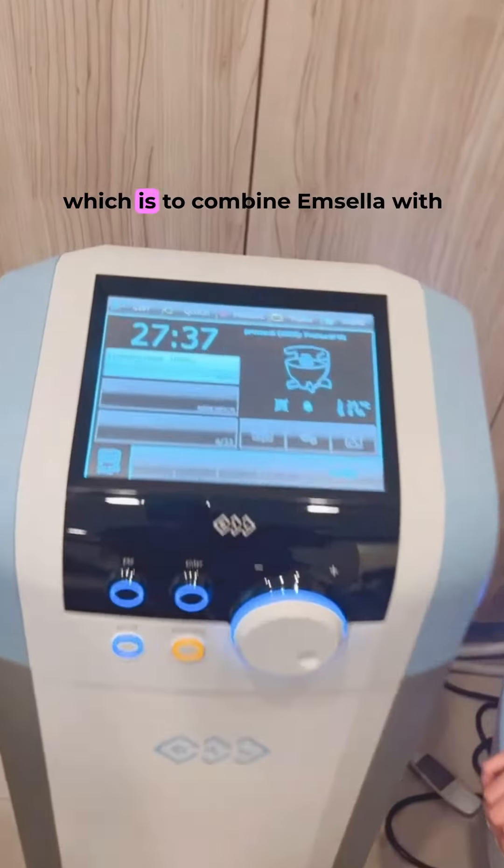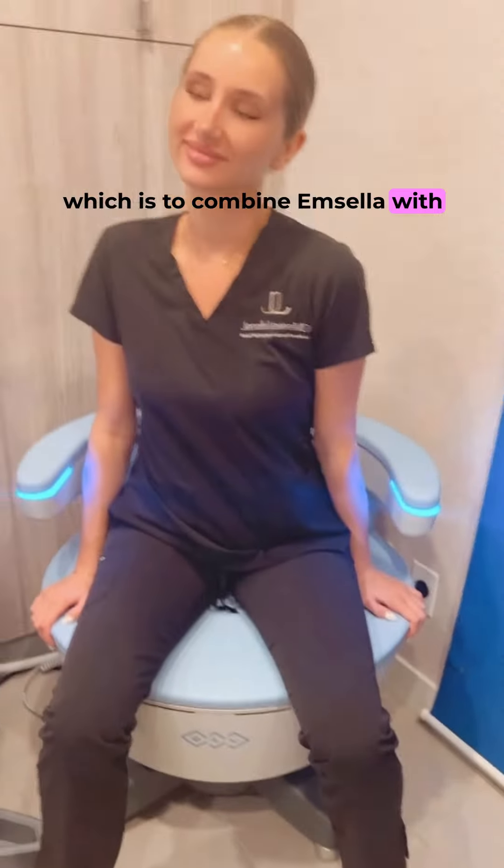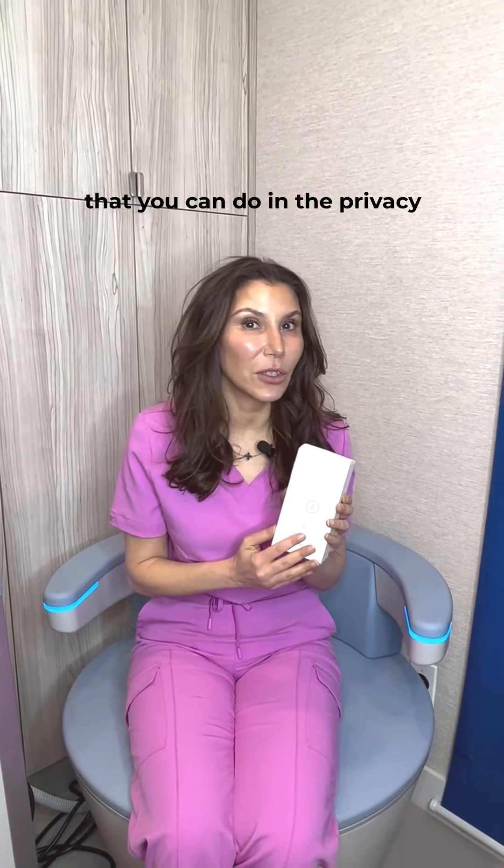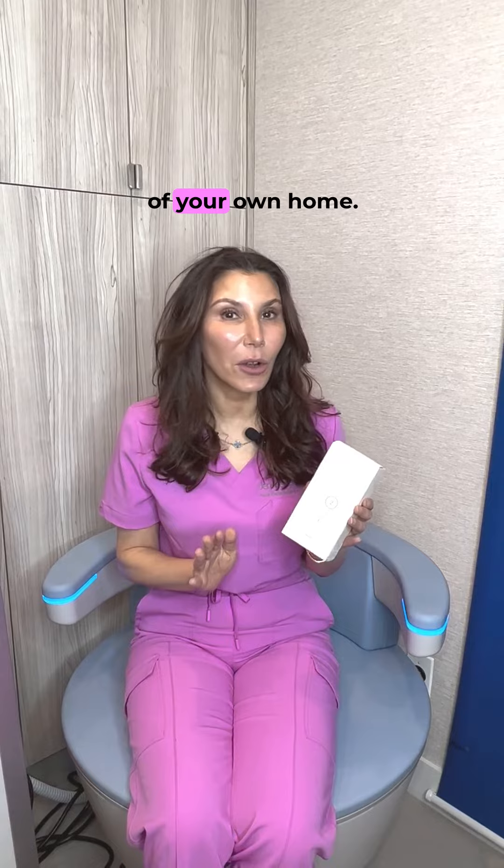I'm going to tell you my favorite way to do this, which is to combine Emsella with this great new CO2 V-Lift, which is an at-home treatment that you can do in the privacy of your own home.